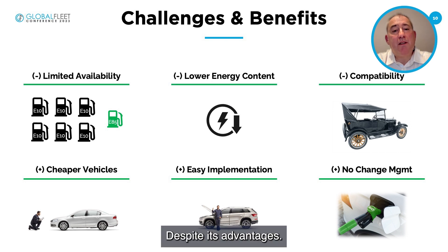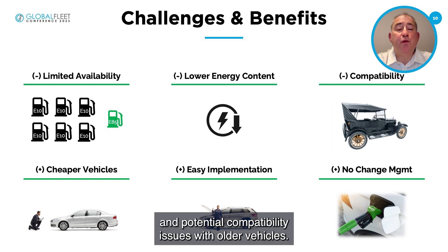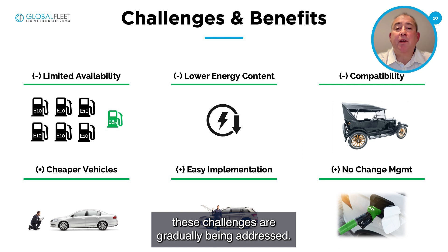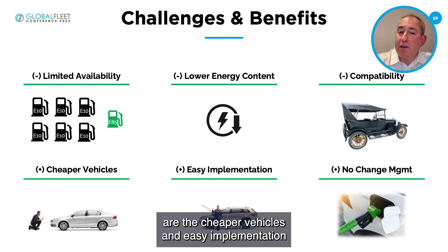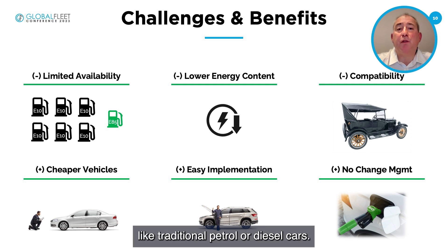Despite its advantages, E85 also faces challenges such as limited availability, lower energy content, and potential compatibility issues with older vehicles. However, with ongoing advancements in biofuel technology and infrastructure, these challenges are gradually being addressed. In addition, other benefits of biofuel include cheaper vehicles, easy implementation because there is no need for charging infrastructure, and cars can be fueled up like traditional petrol or diesel cars.